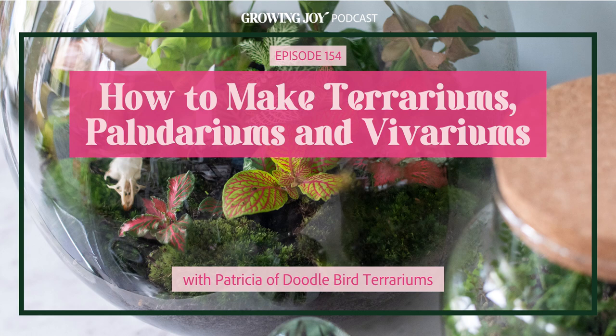Plant friend, it's been a while since we've talked about terrariums on Bloom and Grow Radio. In fact, the Terrarium 101 episode we had aired almost 130 episodes ago. But privately, I have to tell you, terrariums have played a huge role in my plant collection and life, especially recently.